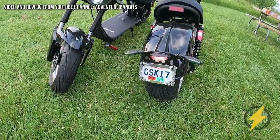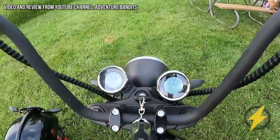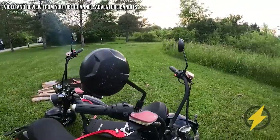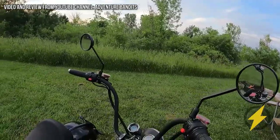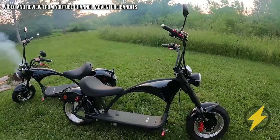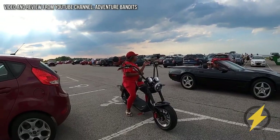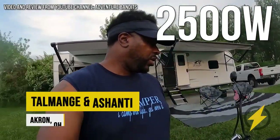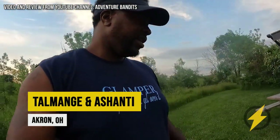I'm going to do a quick review on our Lowboy Scooters. These things are very popular in the park. It's a 2,500-watt scooter with 60-volt, 20-amp-hour battery.